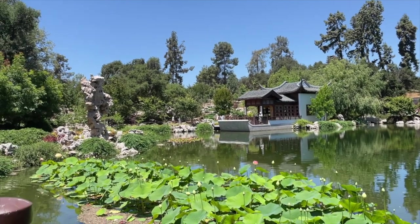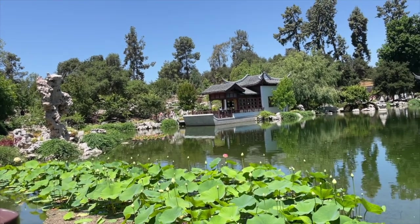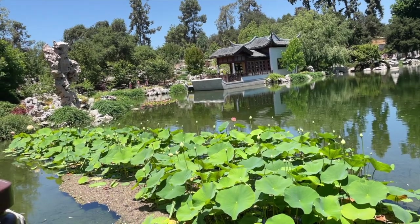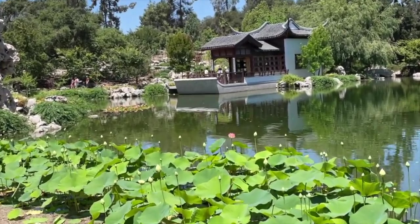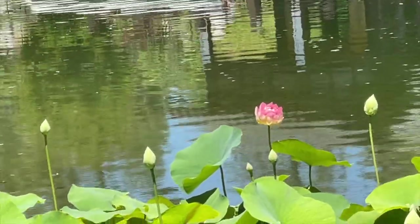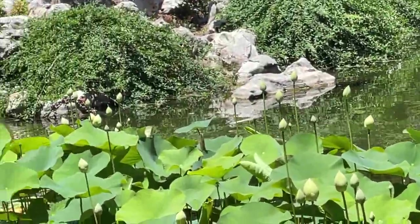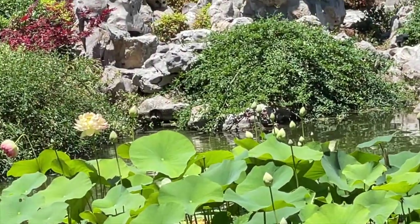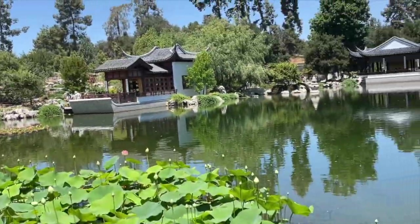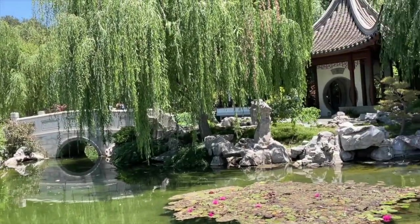Here we are on the terrace that invites the mountains. So gorgeous, and in front of us are these extraordinary water lilies. I'm going to try to do a little bit of a close-up here. They're just about ready to bloom, but a few of them have already bloomed. There's one over there. It's really so serene here. We'll walk around this water feature and give you a feel.